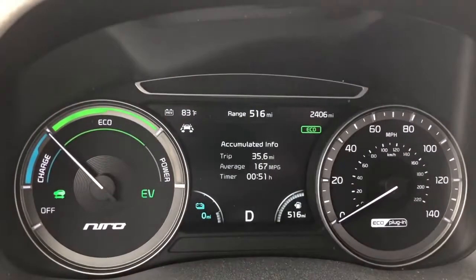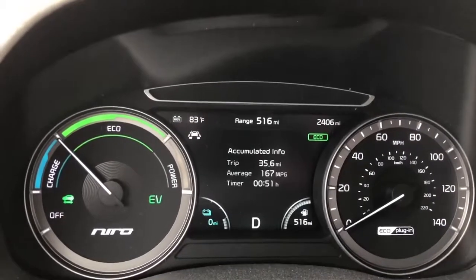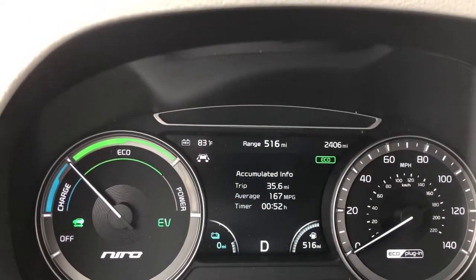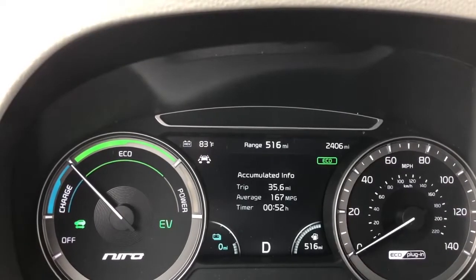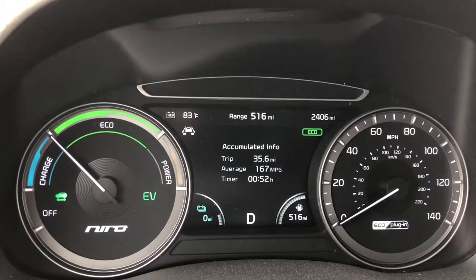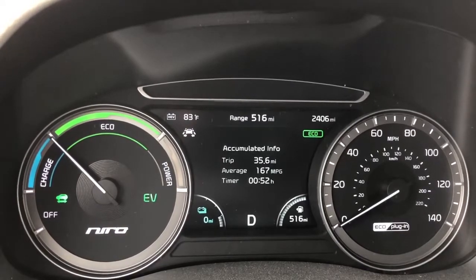Hello everyone, this is John again. I just finished doing a highway test. I had the air conditioner running. There's a gas station next to the highway that I was able to top off the battery with — they have a Level 2 charger. It takes a little while when your vehicle only charges at 3.3 kilowatts, but I got there.